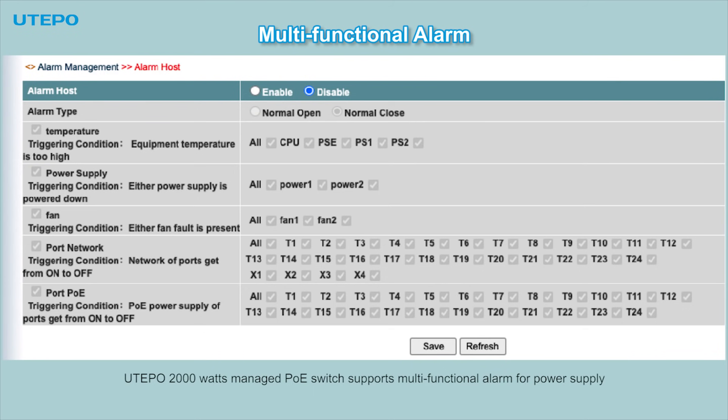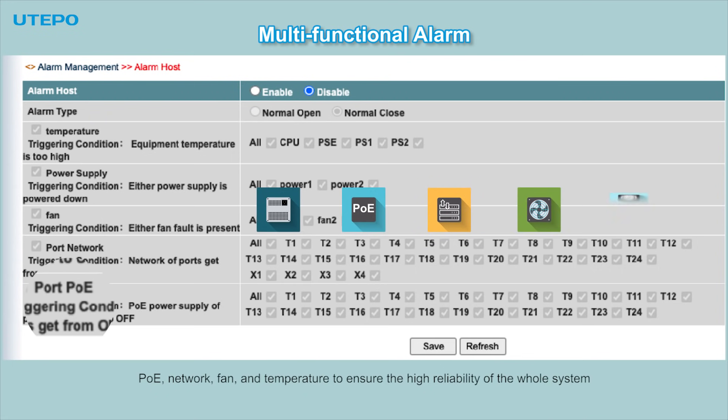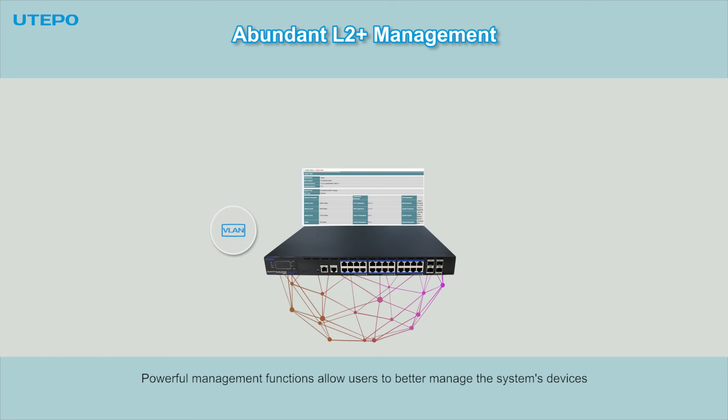The Utaipo 2000W Managed PoE Switch supports a multifunctional alarm system for power supply, PoE, network, fan, and temperature, to ensure high reliability of the whole system. Powerful management functions allow users to better manage the system's devices.